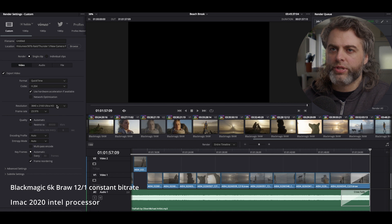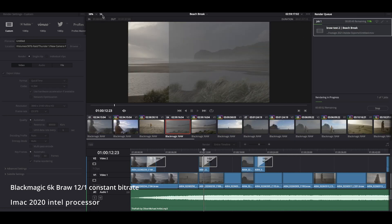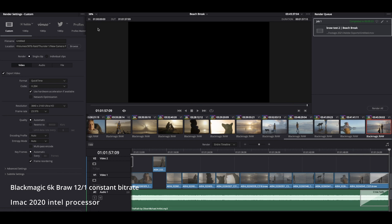Those are the export settings I'll use for all of these tests. Looking at the frame rate, it's going at about double speed. That took 53 seconds to complete, and that is for a 1 minute 57 clip.